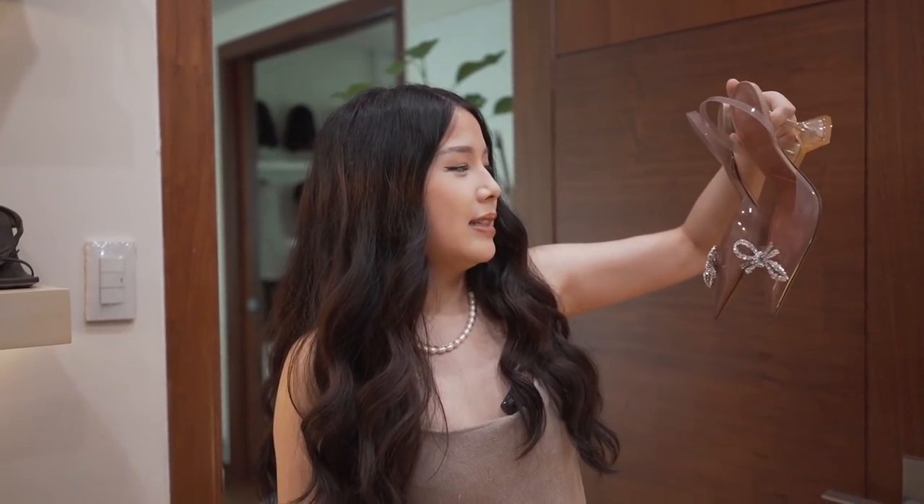These are so beautiful. I really love them, especially this color. I feel like this is the right one.